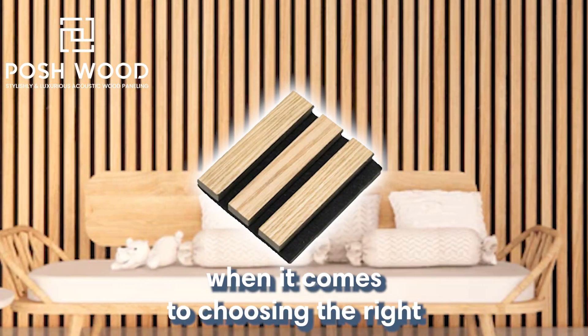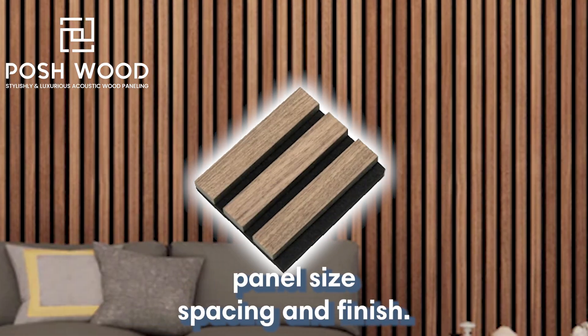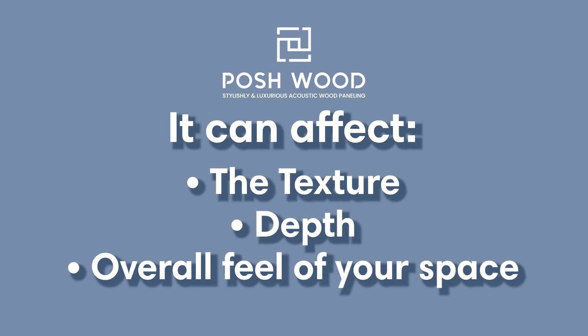When it comes to choosing the right slatted wood panels for your home, consider the type of wood, panel size, spacing, and finish. These elements can greatly affect the texture, depth, and overall feel of your space.